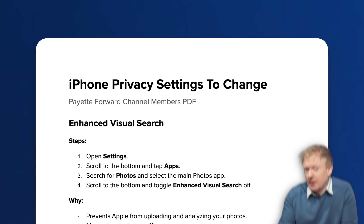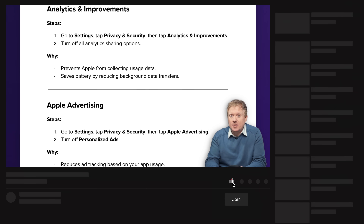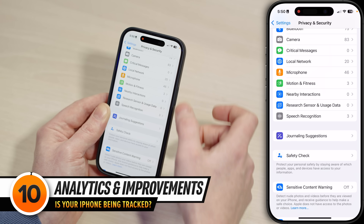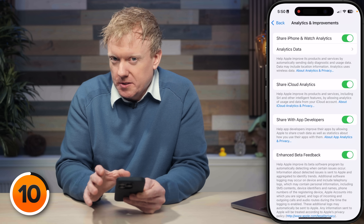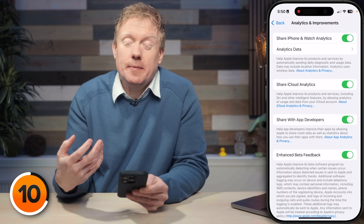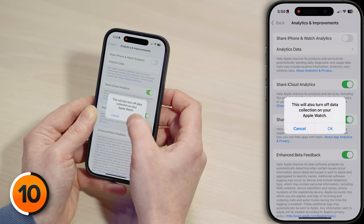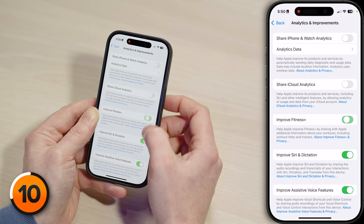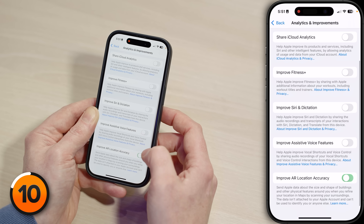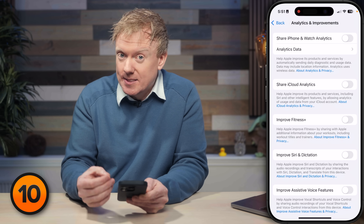If you'd like to download and print a PDF guide of all the settings we talk about in this video, just tap the Join button below this video and you can follow along at your own pace. Let's tap back, scroll down to Analytics and Improvements, and tap on it. Apple may be good at protecting your privacy, but I still don't want to be sending a ton of information about how I use my phone to Apple or other app developers. I'll tap the switch at the top to turn this off, then go through the rest of the list and turn off all the other switches too. It also saves battery life because your phone is doing less work collecting and sending data in the background.